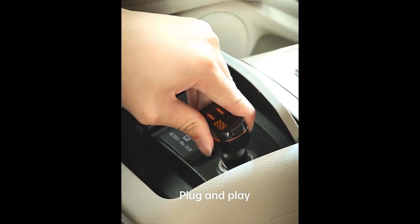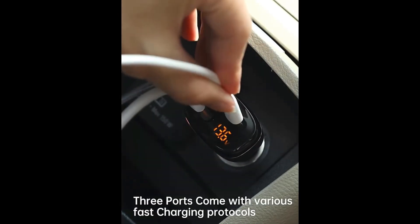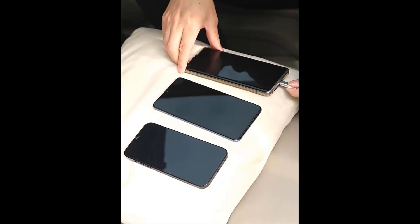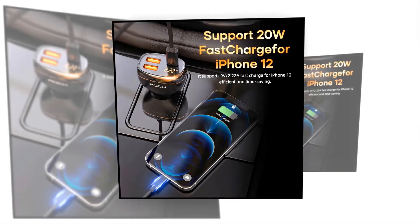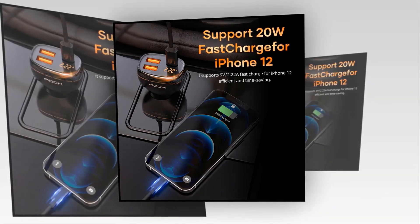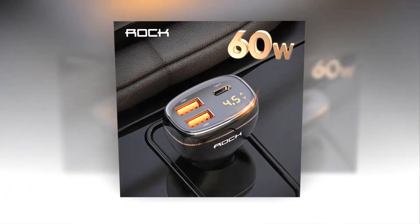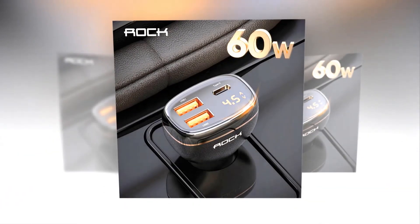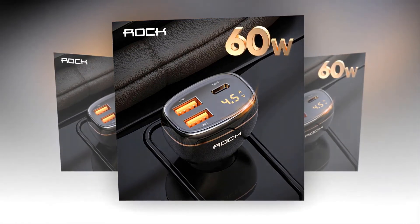This smart car charger is designed with an amazing digital display. It supports 20W fast charging for iPhones 12 and 13, and supports 9V 2.22A fast charge for iPhone 12, which is efficient and time saving. Charging your iPhone 12 Pro for 30 minutes with this device will give you about 52% charge, whereas common chargers give you about 32%. The Rock 60W car charger is provided with a max output power of 60W and USB PD fast charging protocols.